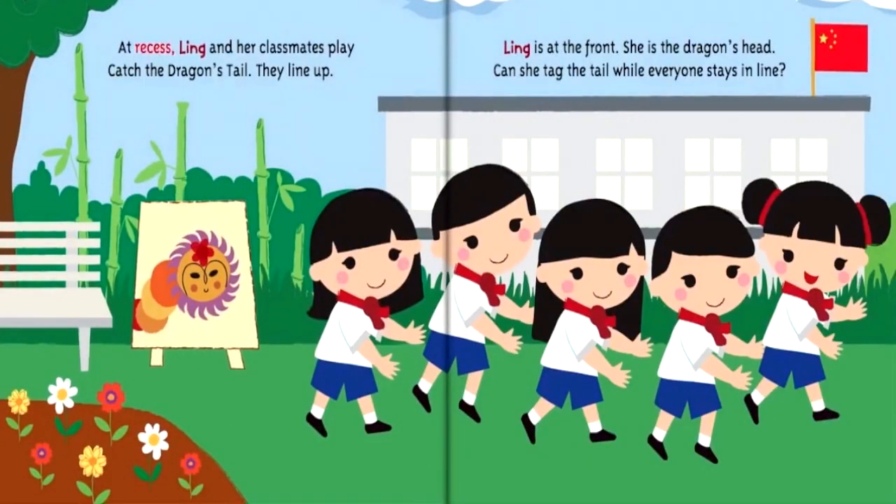At recess, Ling and her classmates play Catch the Dragon's Tail. They line up. Ling is at the front — she is the dragon's head. Can she tag the tail while everyone stays in line?